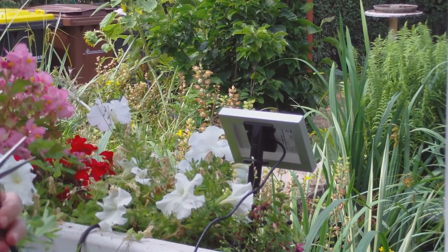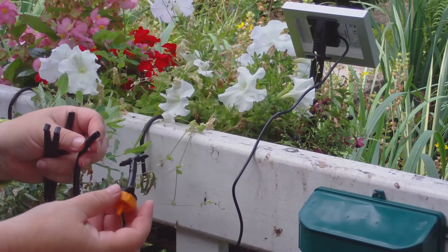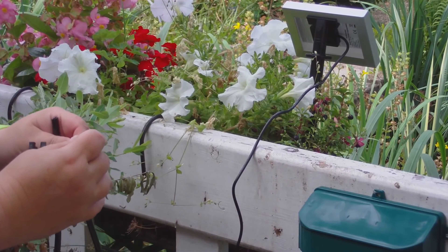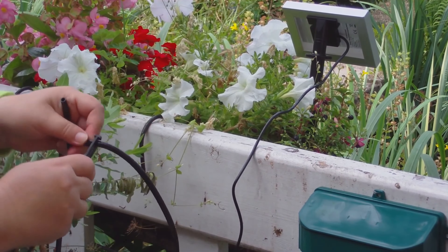I'll take you now to our video of the top three irrigation systems. An irrigation system should be able to handle watering flowers, shrubs, and trees, as well as moistening lawns. It should also be able to adjust the amount of water individually to each plant to ensure constant watering.